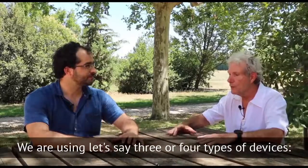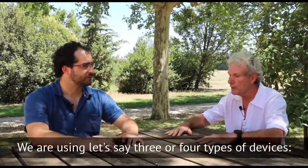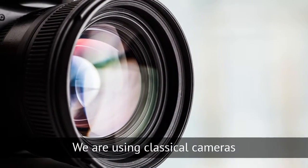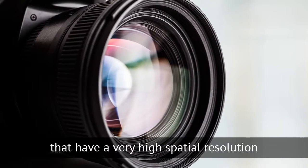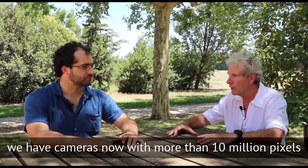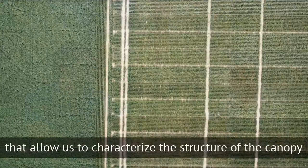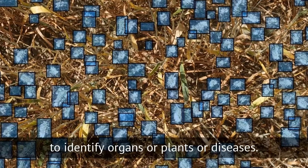Mostly we are using three or four types of devices. We are using classical cameras that have the interest of very high spatial resolution. We have cameras now with more than 10 million pixels, or even 20 or more. That allows us to characterize the structure of the canopy, to identify organs, plants, or diseases.